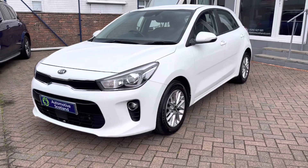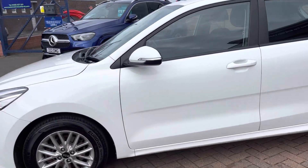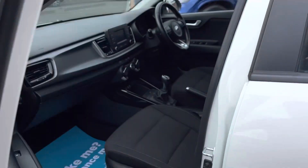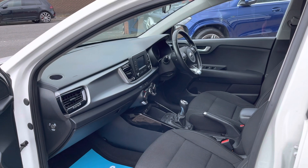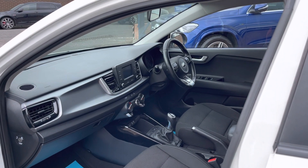Like all the cars we sell here at Automotive Scotland, this car will come with a six-month RAC platinum warranty. That's about the best warranty we can put on a car as an independent dealer, and it covers a claim limit up to the purchase price of the vehicle.